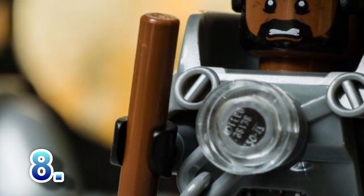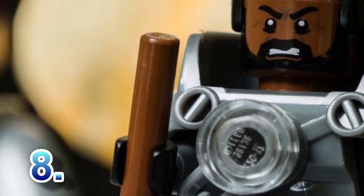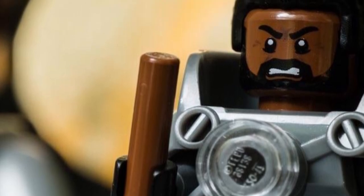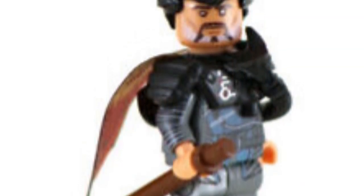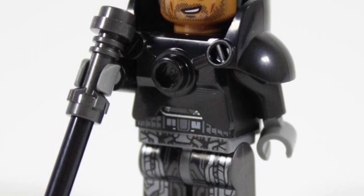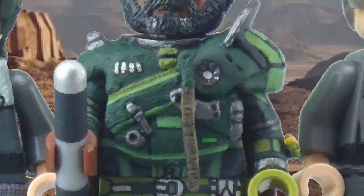At number eight, moving on to Rogue One, my pick is Saw Gerrera. There are a lot of unmade characters from Rogue One such as Galen Erso and Lyra Erso, but Saw Gerrera is definitely the most important to be made. For the amount of screen time and marketing he got, he should definitely be a minifigure. The CMF series would be a great place to put him since they often really detail out individual figures.